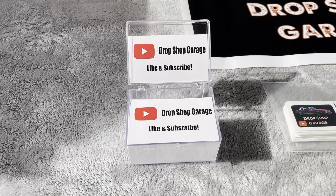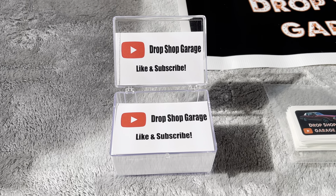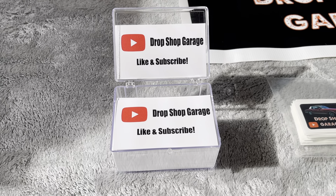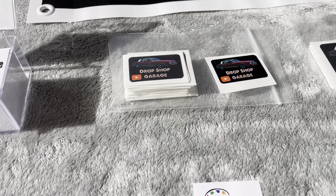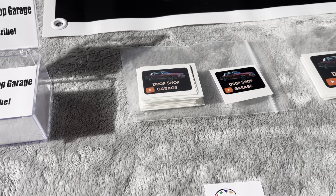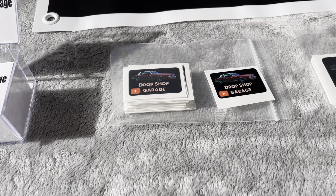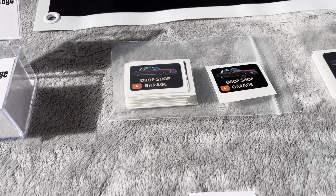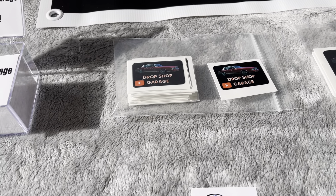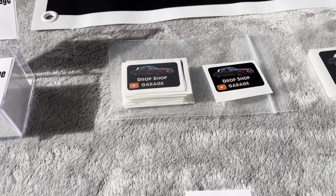So now I have tons and tons of business cards that say the Drop Shop Garage — like and subscribe. I also have stickers. He says they're not called stickers, they're called decals, because they're waterproof. You can stick them on your car or anything outside and they will not get ruined.